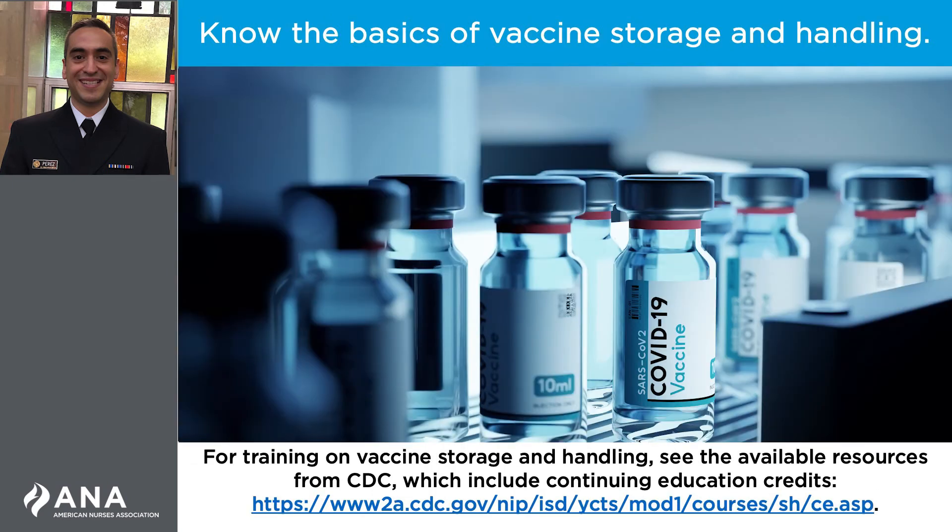Proper vaccine storage and handling practices play a very important role in protecting individuals and communities from vaccine-preventable diseases. To ensure the safety and efficacy of COVID-19 vaccines, it's important to remember that vaccine integrity is the shared responsibility of everyone, from the time the vaccine is manufactured until it is administered. Nurses should have knowledge of proper vaccine storage and handling procedures to ensure the safety and integrity of the vaccines they are administering.